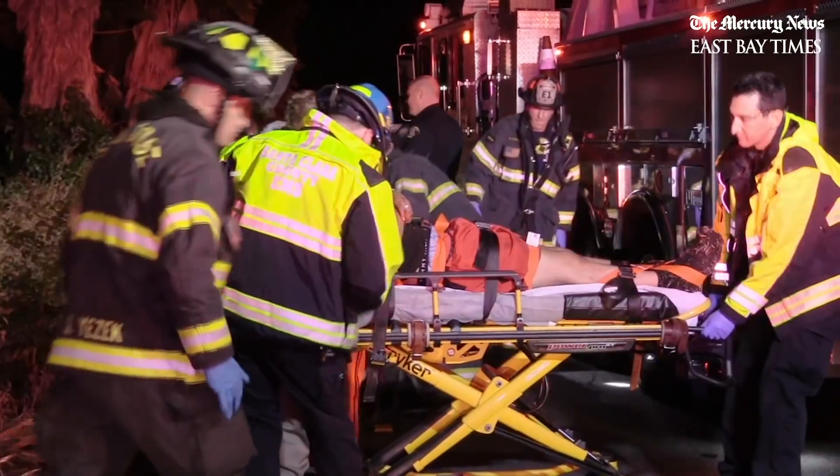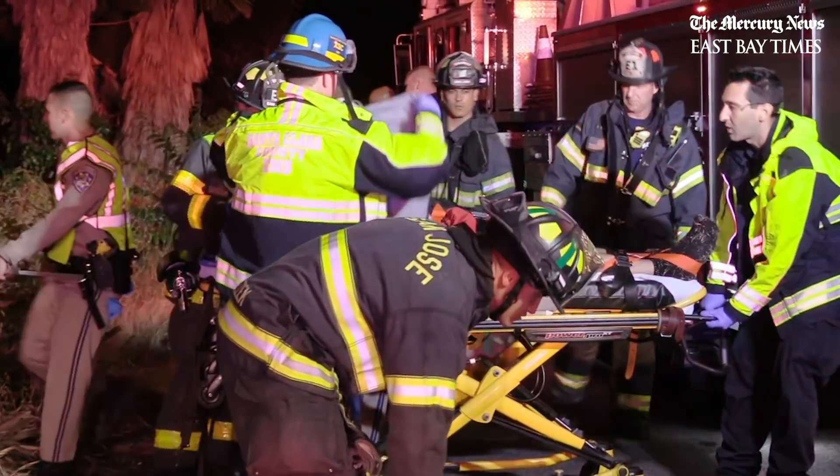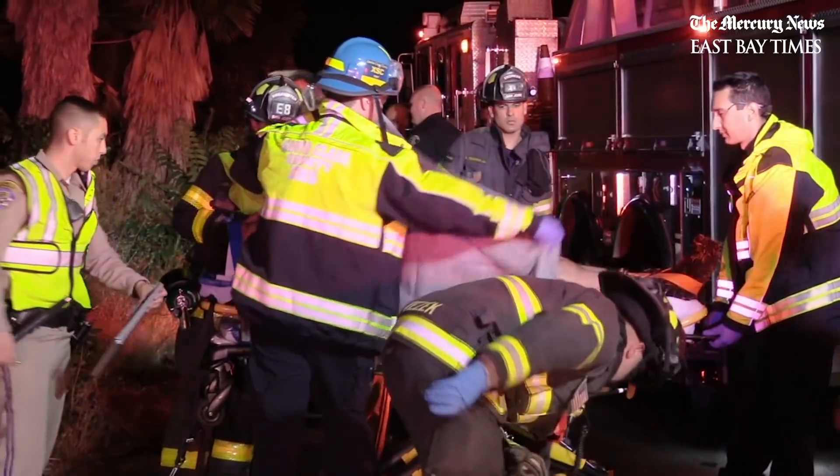We are on the 10th Street on-ramp to northbound 280 here in San Jose. This evening we received a call for a car crash with patients ejected out of the vehicle. On arrival, our first-in company reported that they had four patients that had been ejected from the vehicle.